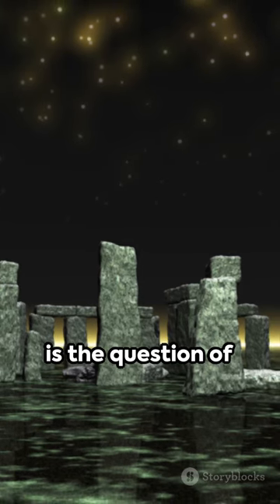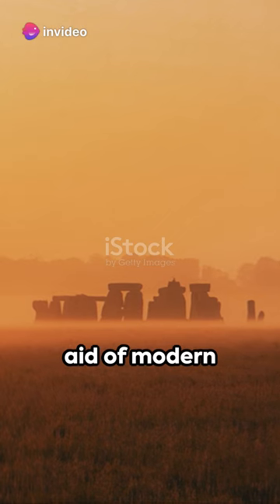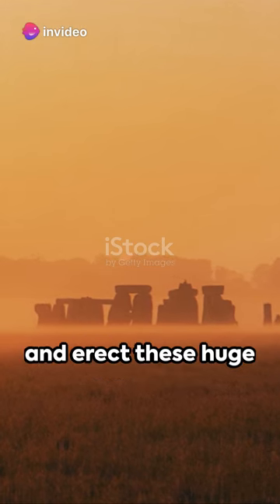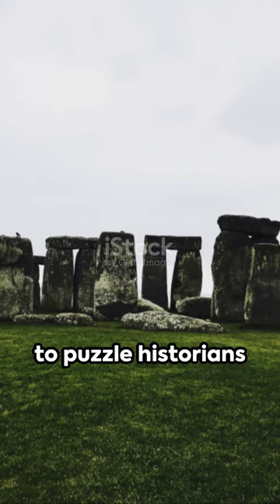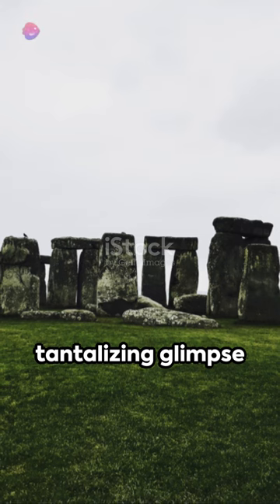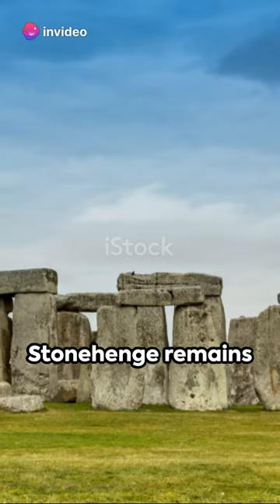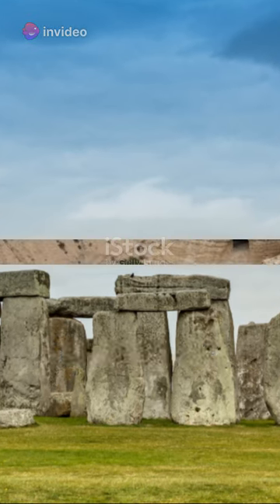Equally intriguing is the question of how it was constructed. How did prehistoric people, without the aid of modern technology, transport and erect these huge stones? This conundrum continues to puzzle historians and archaeologists, offering a tantalizing glimpse into the capabilities of early humans. Stonehenge remains one of the most iconic and enigmatic monuments of our ancient past.